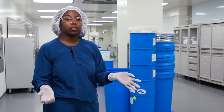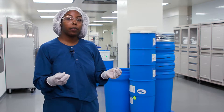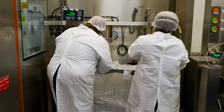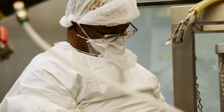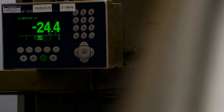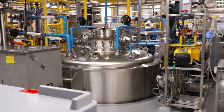This is Weigh and Dispense, where everything on this campus starts. Here we get our raw ingredients from our warehouse, where they test and make sure the efficacy is where we want it. We get the materials sent here where they are weighed and put in the proper bins so that we can use them further along in our manufacturing process.